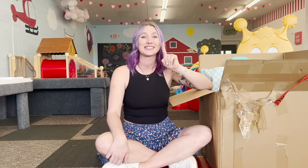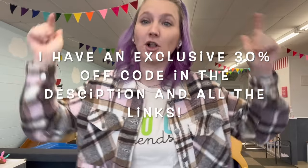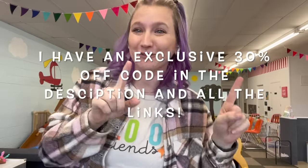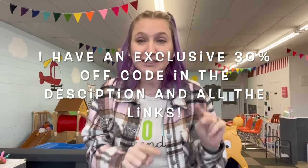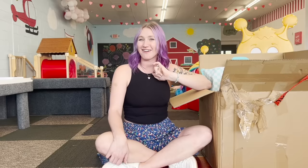I wanted to pop in and let you know that I will be linking my entire haul down in the description so you can shop too. While you're shopping, don't forget to check out my 30% discount code linked in the description as well - it's just for you guys. You guys know I love showing you which toys have broke and which toys are lost, so I will keep it real.